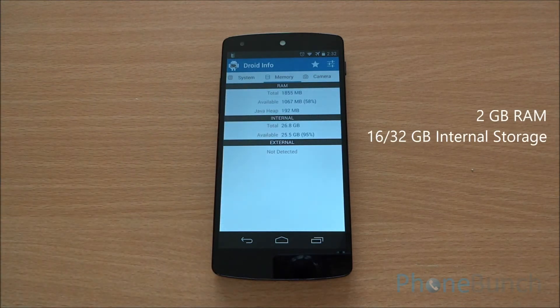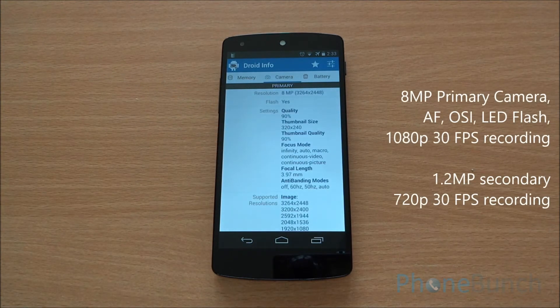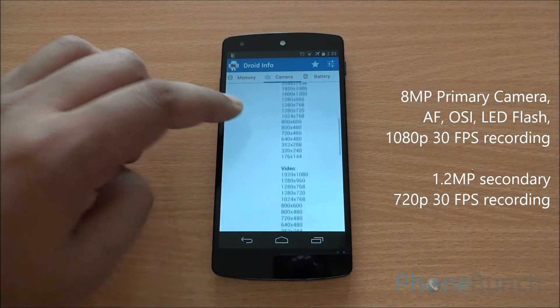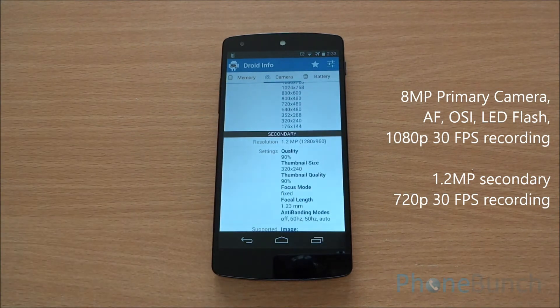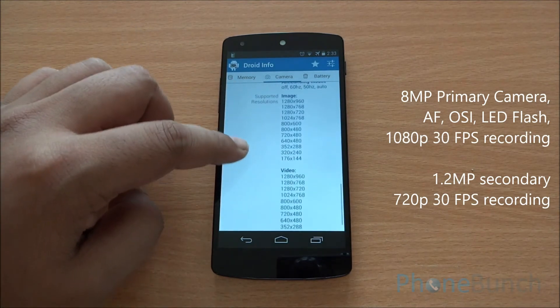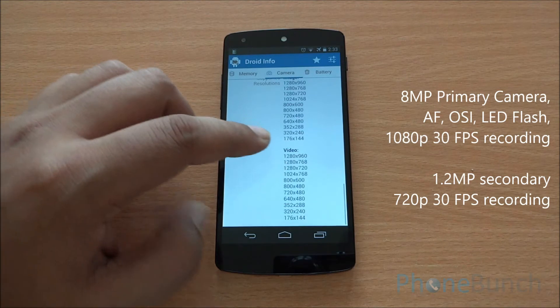There's 2 GB of RAM, out of which about 1855 MB is available to the system and at present 1 GB is available. The phone has an 8-megapixel camera which can record up to 1920x1080p video at 30 frames per second. You also have a 1.2 MP front-facing camera which can record about 720p video, also at 30 frames per second.